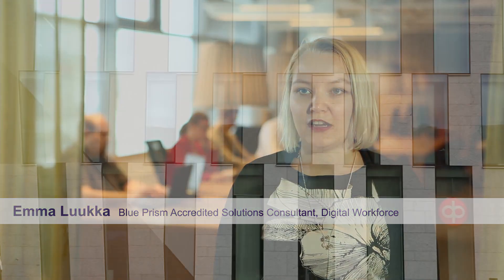We have started using RPA at OP in spring 2016. We needed a faster way to automate our processes. RPA provides a new tool for a CIO's toolbox.